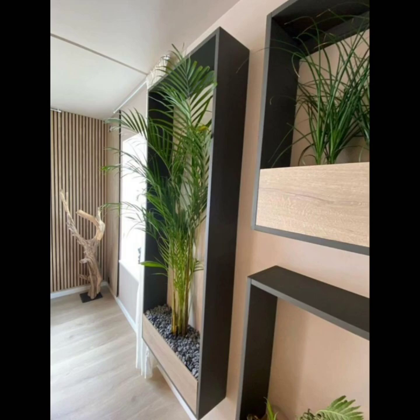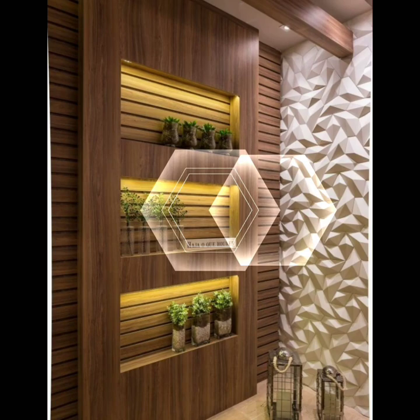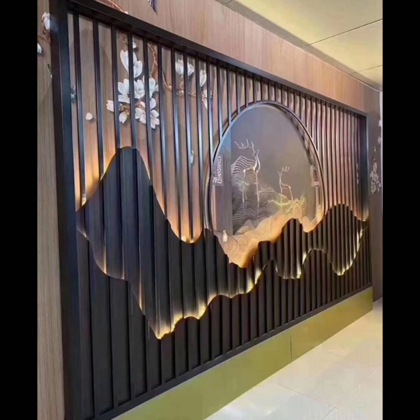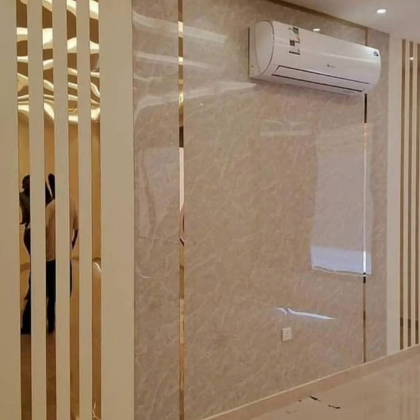Install shelves. If you have run out of floor space for bookshelves, take your collection to the wall. Install floating shelves and display hardcovers, small sculptures, and other odds and ends.